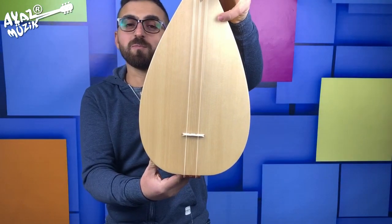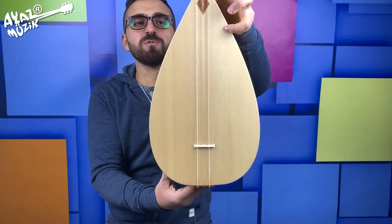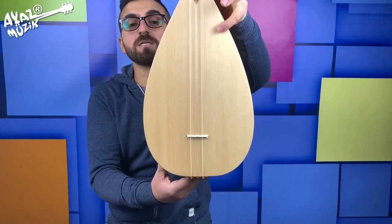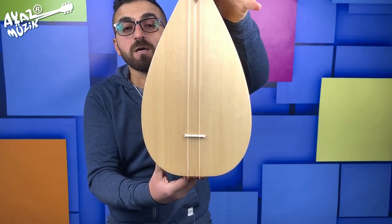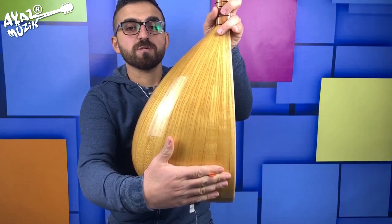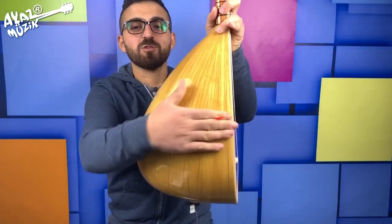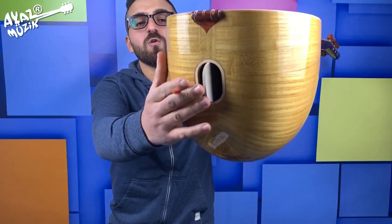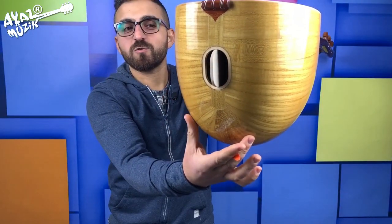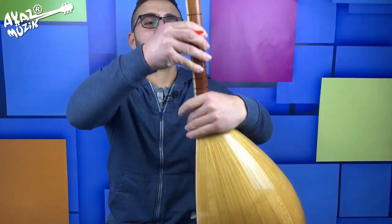Kapak ladindir, biraz daha özel ve özenle seçilmiştir. Bu bağlamalarımızın ağaçları en az 5 sene kuru ağaçtan yapılıyor. Üst tarafta ses çıkış yerimiz yok, çünkü ustamız işi bildiği için tek ses çıkış yerinden o gürlüğü verebiliyor. İşçilik arka tarafta gördüğünüz gibi muazzam, milimetrik bir şekilde yapılmış.